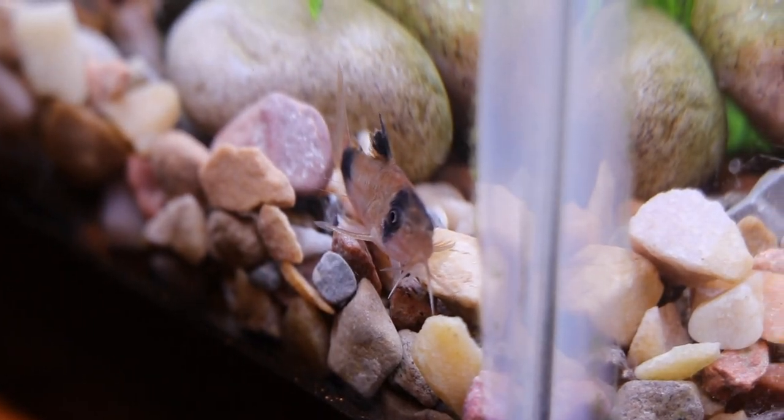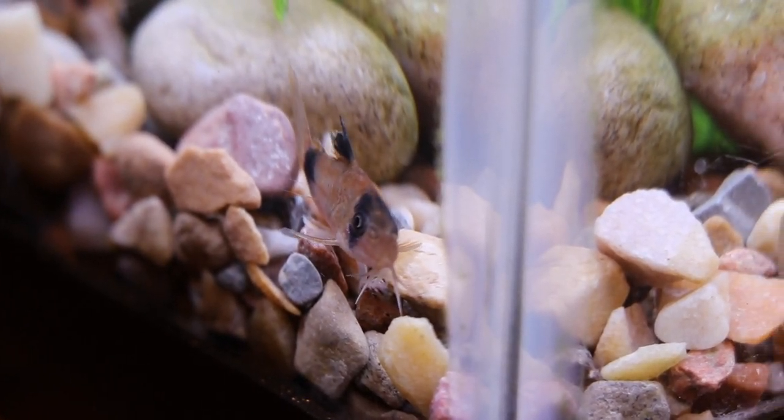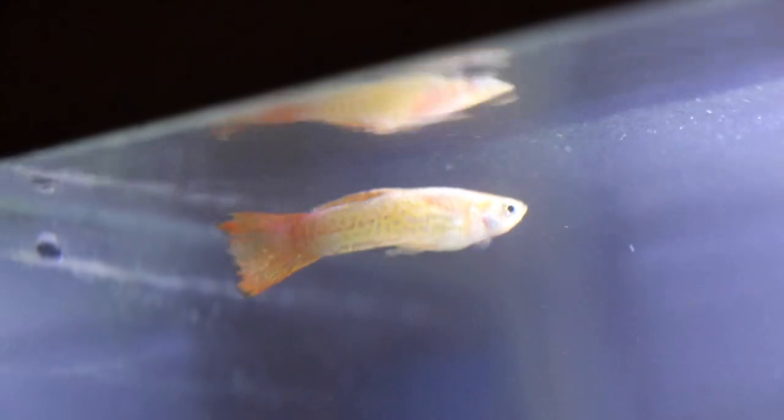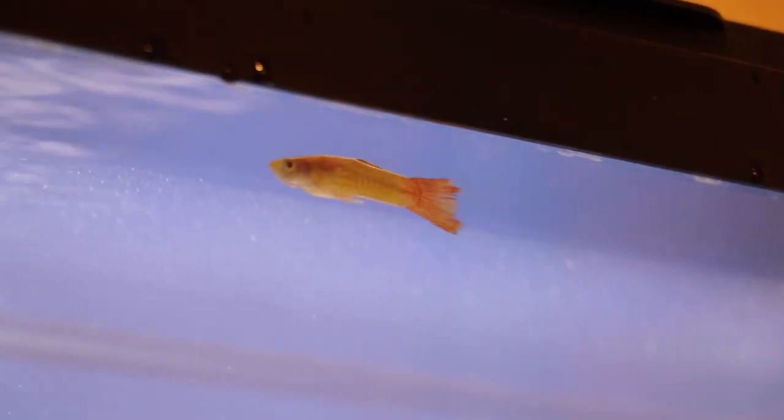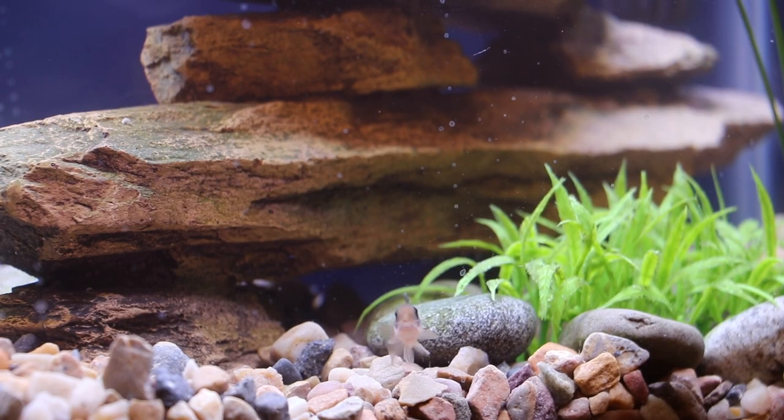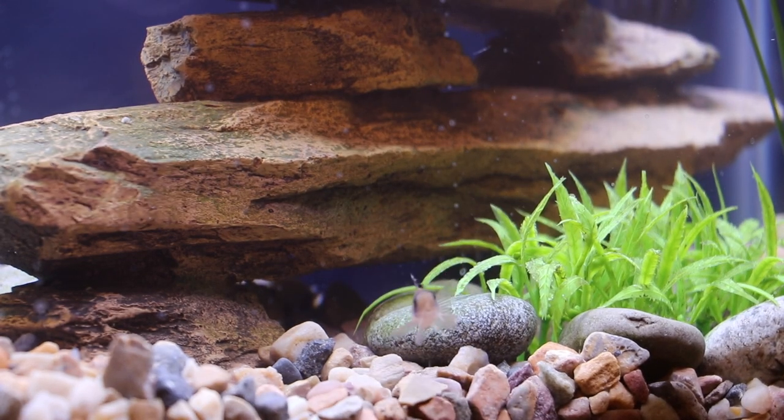I thought that the panda cory catfish would help to make my solo guppy feel more at home, but the two different species of fish seem to care very little for one another. The guppy spends most of his time swimming near the top of the tank while the catfish spend almost all of their time at the bottom.